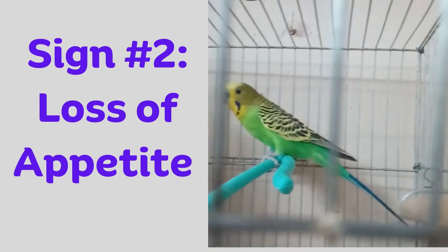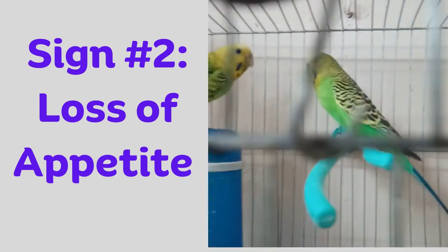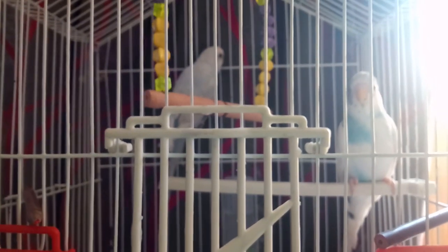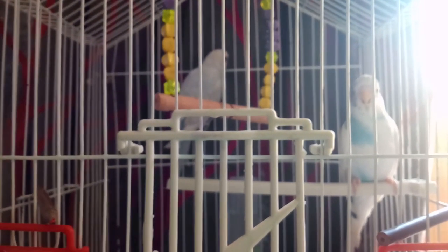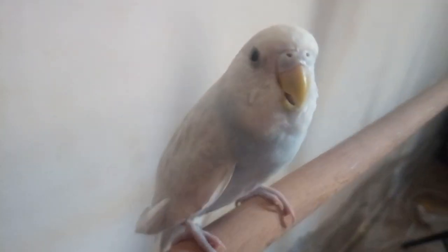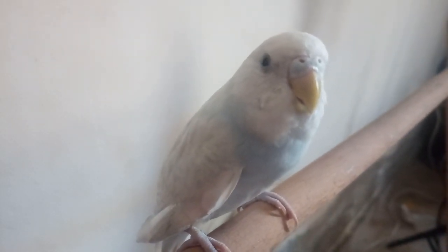Sign number two: loss of appetite. Dehydration can also lead to a loss of appetite in budgies. If your budgie isn't eating as much as they normally do, or if they are not showing interest in their favorite foods, it could be a sign that they are dehydrated.